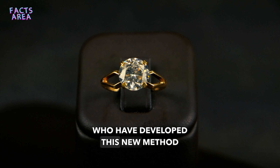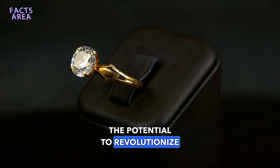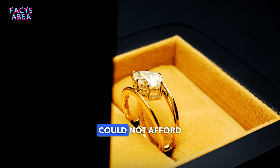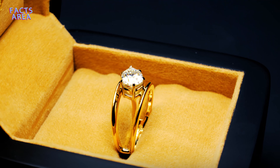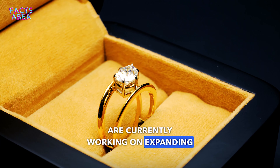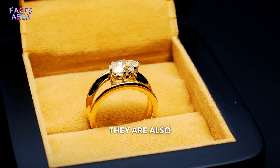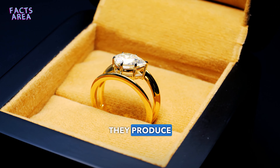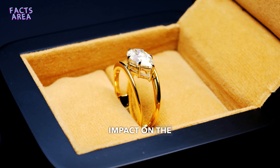Scientists who have developed this new method of diamond production believe it has the potential to revolutionize the diamond industry. They believe their method can make diamonds more accessible to people who could not afford them in the past and help reduce the environmental impact of the diamond industry. Scientists are currently working on expanding production and developing new methods to improve diamond quality, which could have a significant impact on the industry.